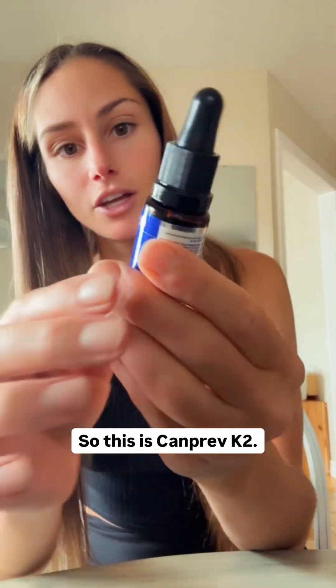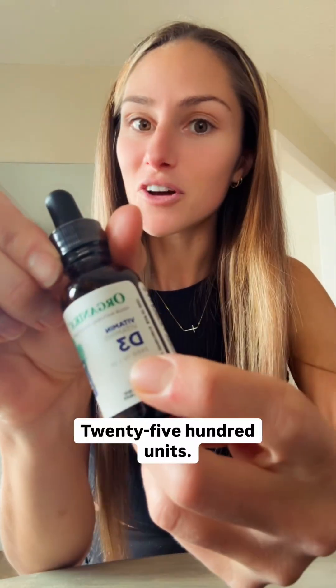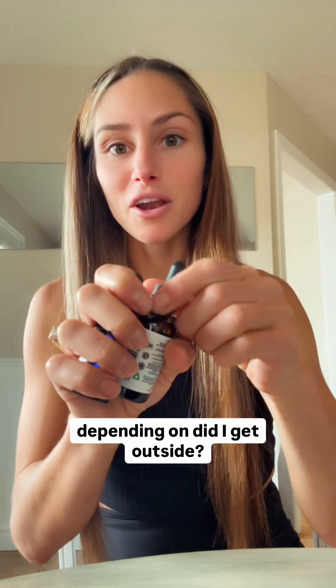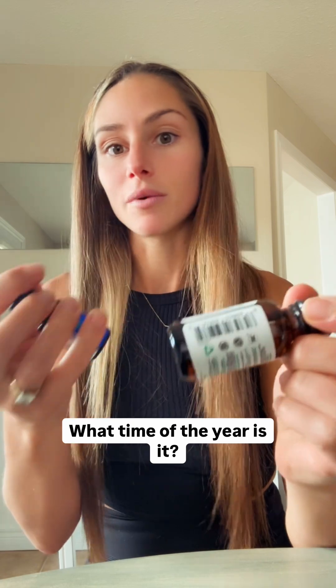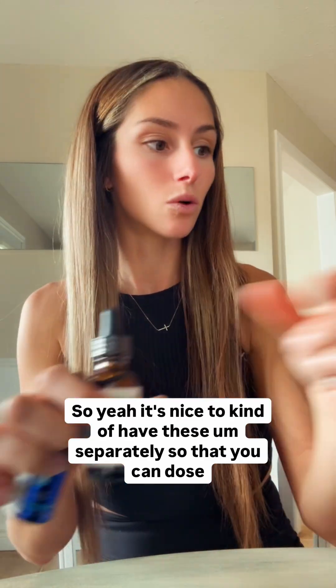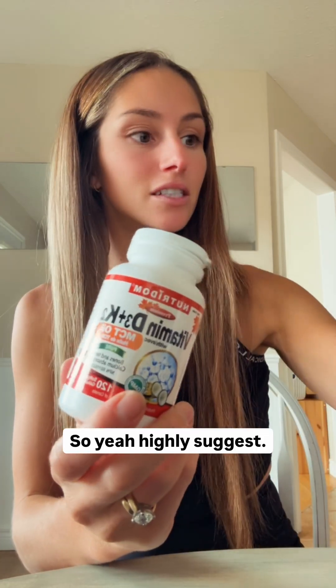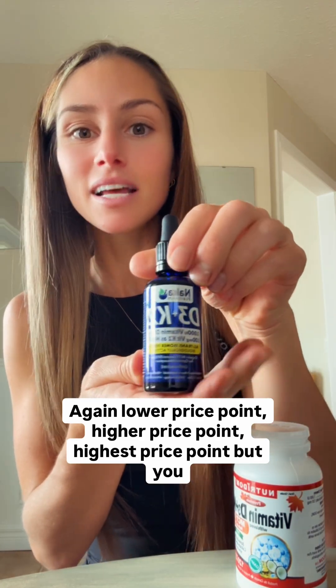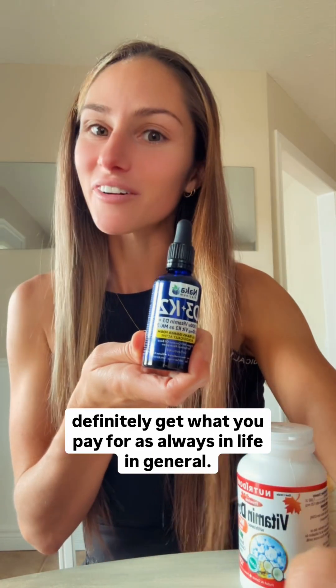This is Canprev K2 — each drop has 30 micrograms of K2. And this is your D3 by Organica, 2,500 units. Depending on the day, we can switch it up. I take these religiously, one per day, and supplement more depending on whether I got outside and what time of year it is. It's nice to have these separately so you can dose specifically based on your lifestyle. Highly suggest all of these — lower price point, higher price point, highest price point — but you definitely get what you pay for.